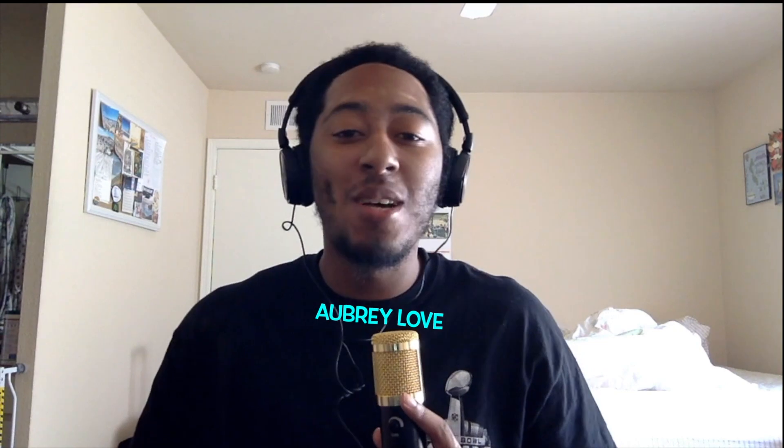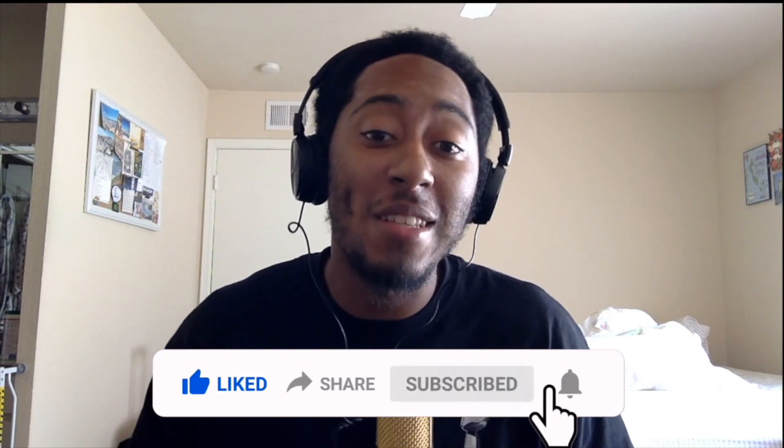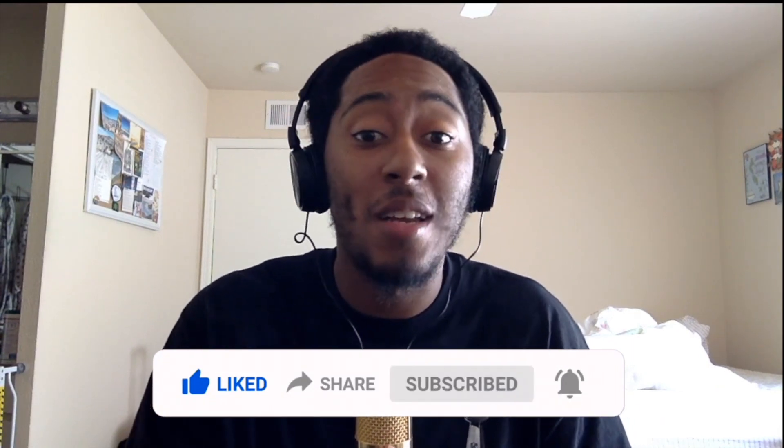Welcome back to my channel. I am Barbie Love and today we're going to be checking out what $5 million buys you around the world. I don't have $5 million right now, but eventually I probably don't have to. It's not a little money. Make sure you like this video and subscribe to my channel. With all that being said, we're going to check it out and see what you can buy with $5 million around the world.